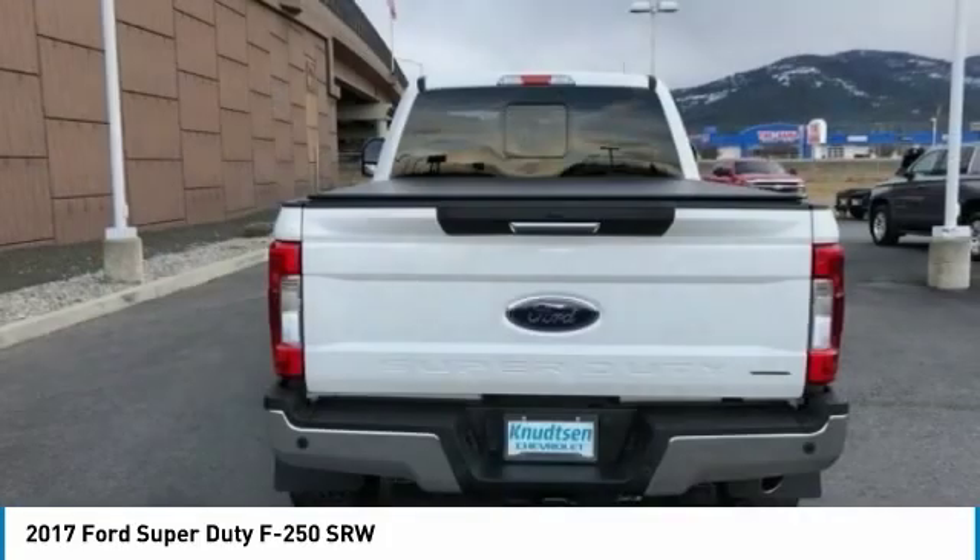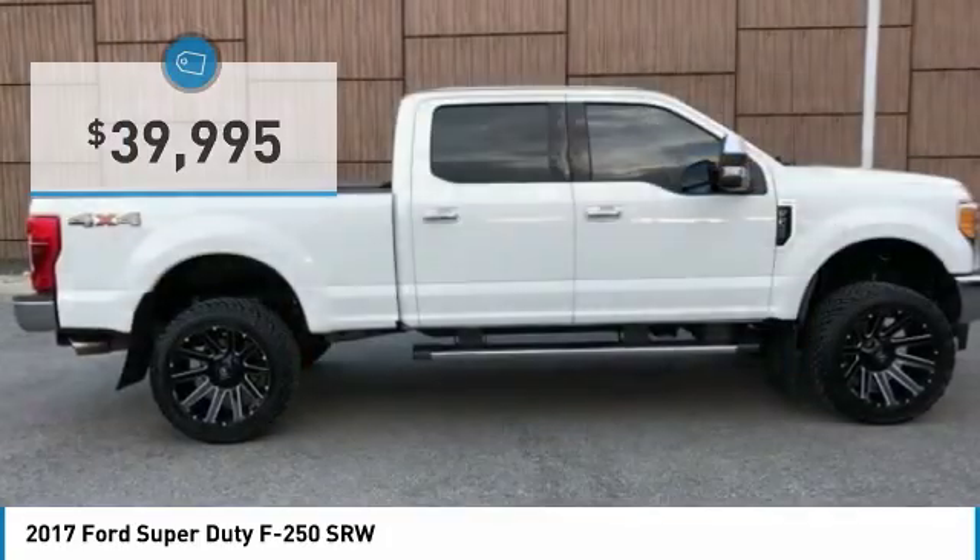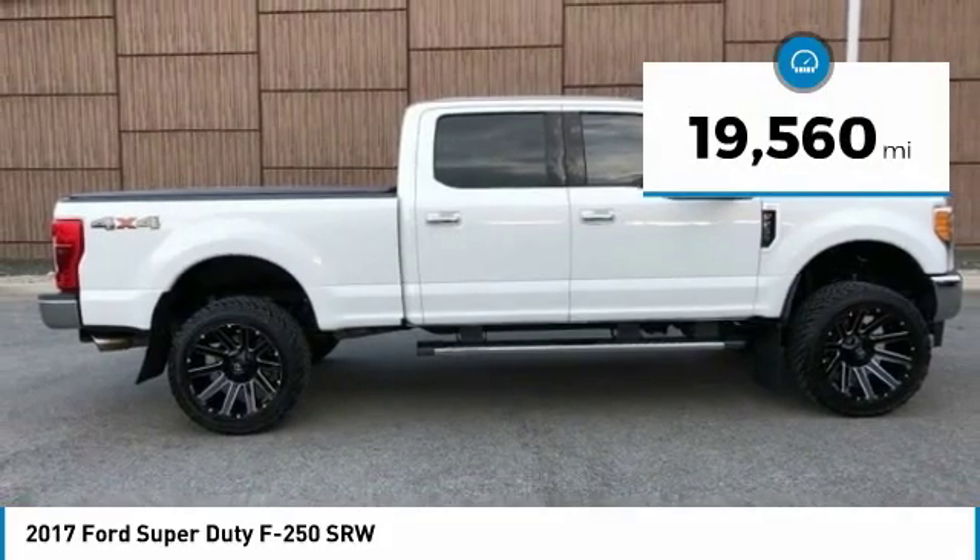Ford F-250 Super Duty, priced below $40,000. This vehicle has less than 20,000 miles.